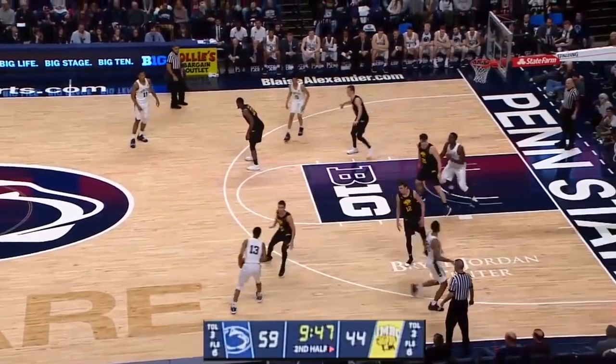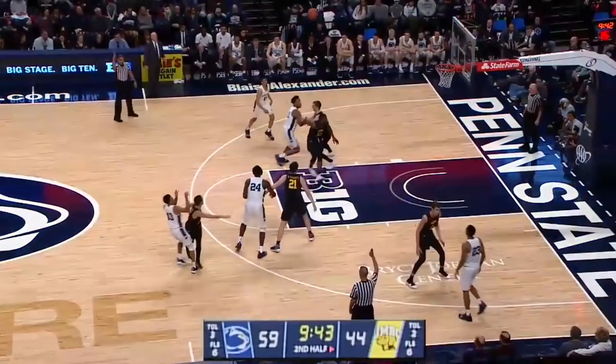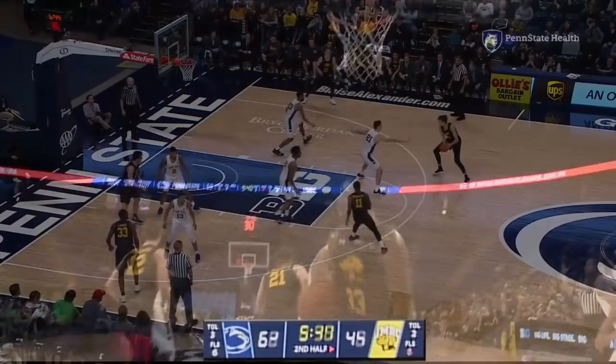Reeves to the near wing, hands it to Bolton. Screen from Watkins — he'll take the three and that one's good. Rasir hid behind the screen from Mike Watkins and there was nobody coming to contest.